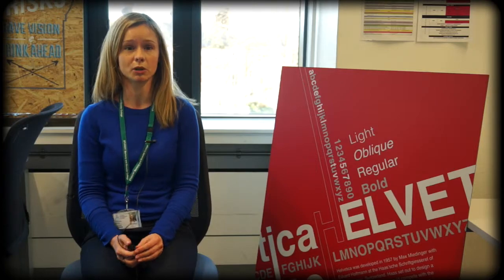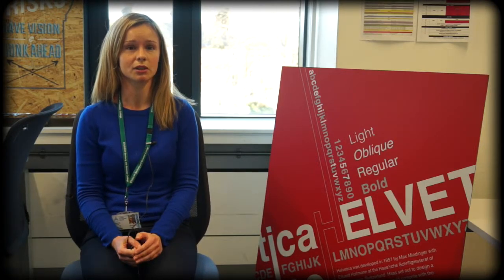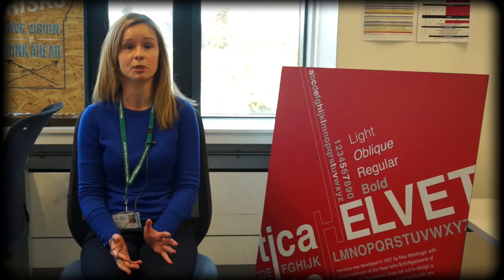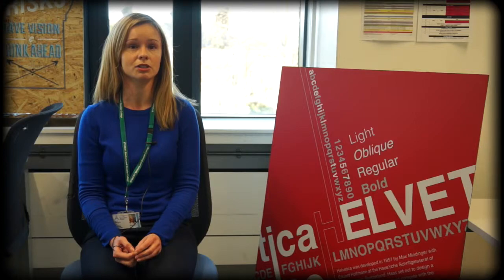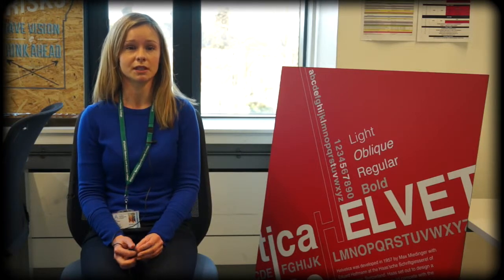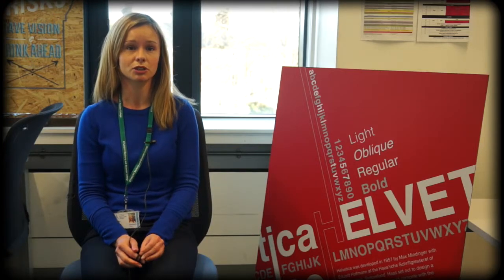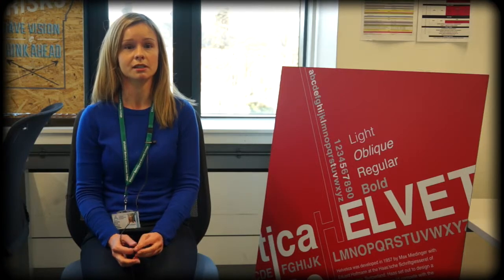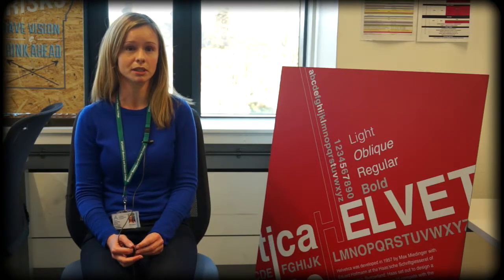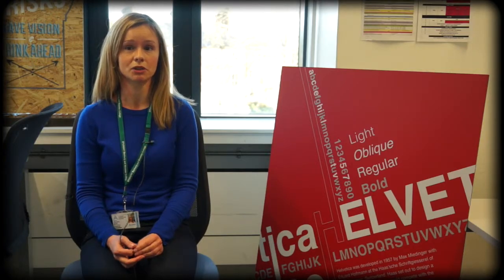The student experience has been really positive for me. I think the facilities at Banbury and Bicester College, particularly the Creative Arts Building, which is where we're based as Graphic Design students, is fantastic. We're in a very new building. We've got access to Macs, a Photo Studio, as well as other areas where we can do things like silkscreen printing. I've really been impressed with the facilities that we've got on offer here.